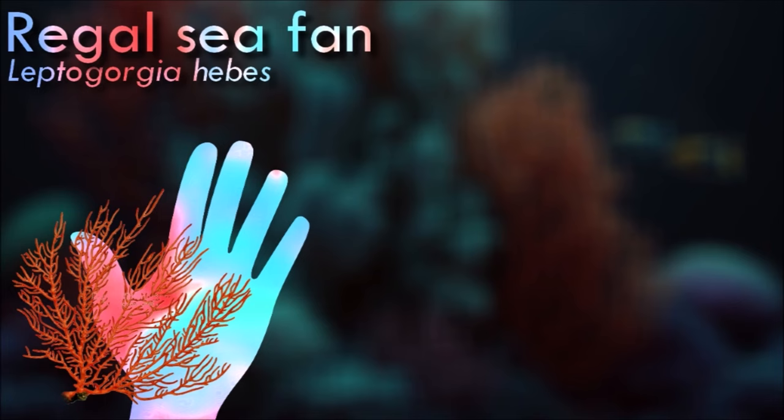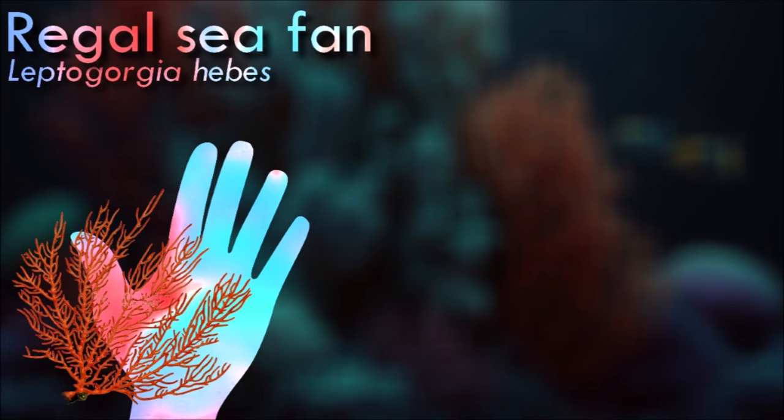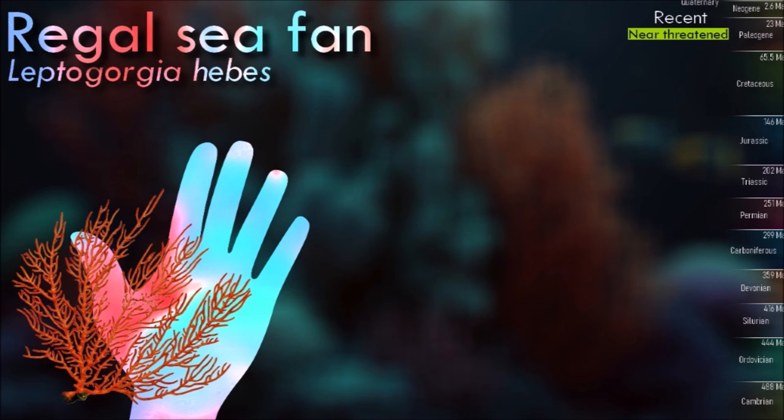The polyps of the regal sea fan extend their tentacles to feed and gather plankton and small organisms from the surrounding water. It is part of a biodiverse reef community.